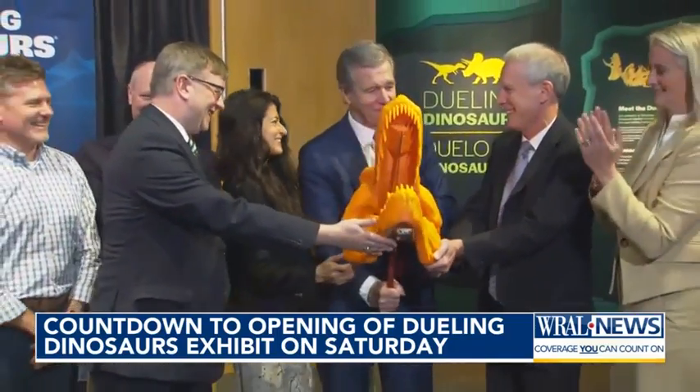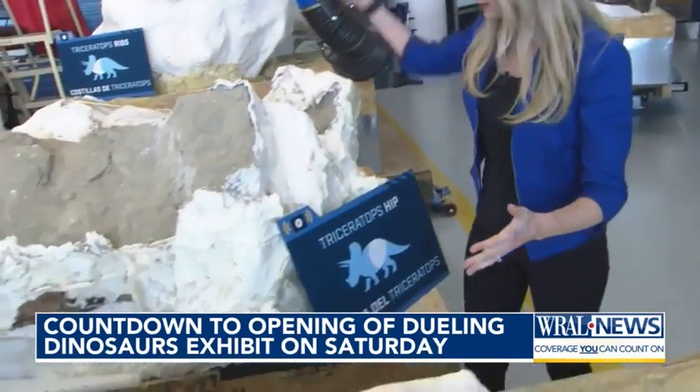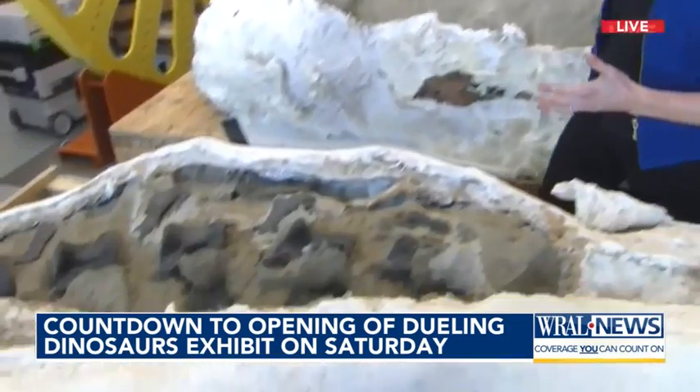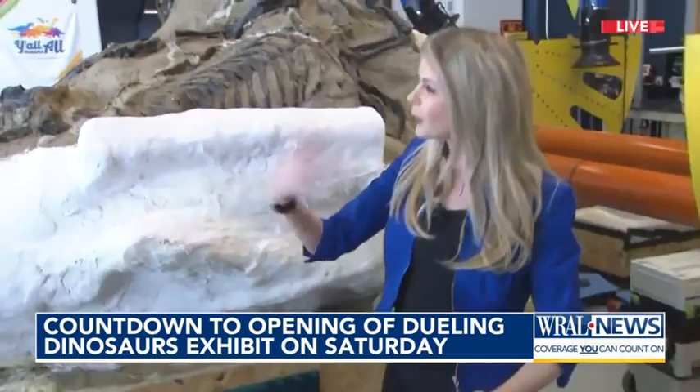It all opens to the public for free this Saturday. We've got the Triceratops hip here, part of the tail, and the Tyrannosaur body. So let's bring in the expert.